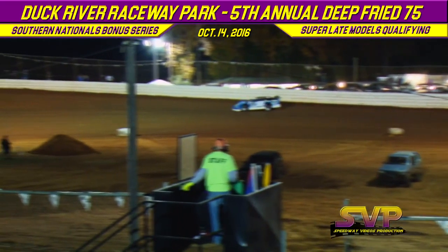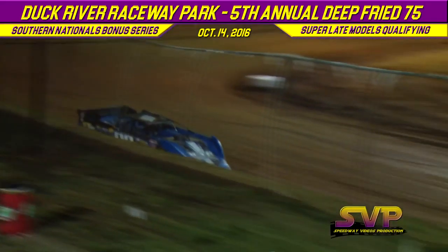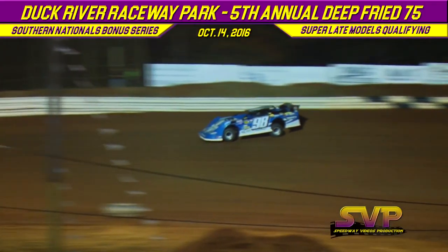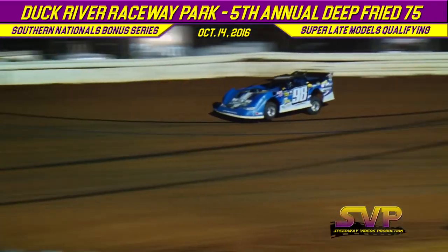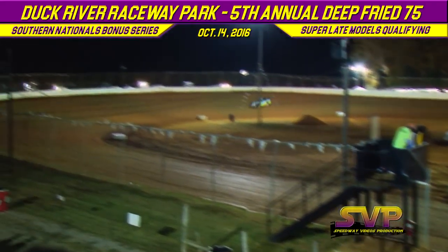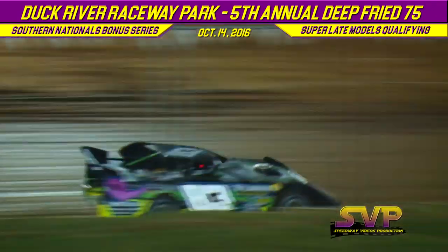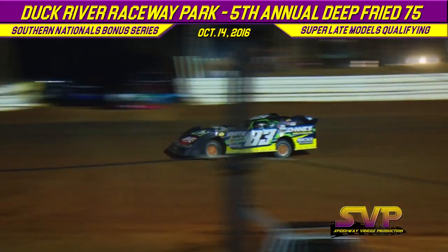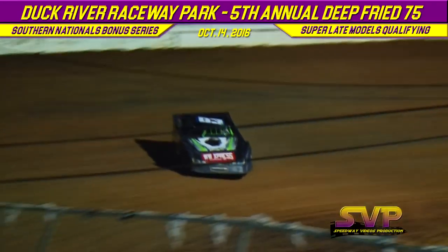Back under green, also joining is the 83 of Mount Pleasant, Tennessee's Bubba Vandergriff in a Masters-built race car powered by a Dramey Racing Engine. Hickerson on the loud pedal down to the white flag: 13.363. Lap one for Bubba Vandergriff: 13.731. Lap two for Eric Hickerson: 13.223.